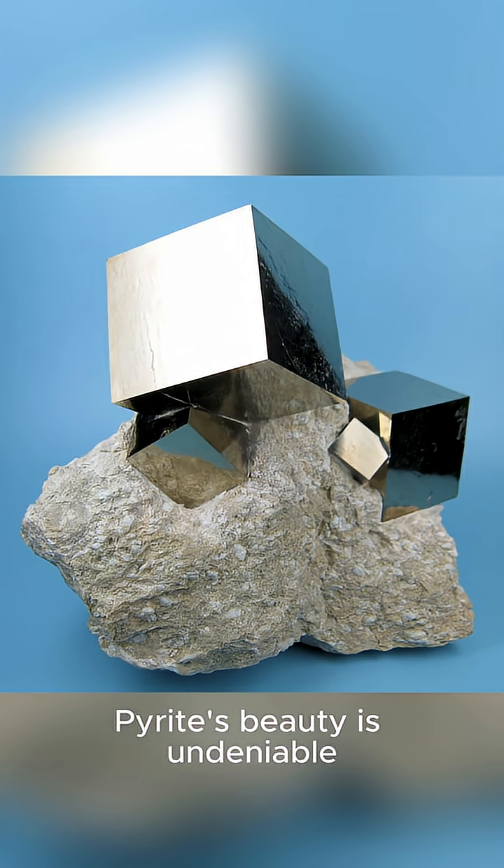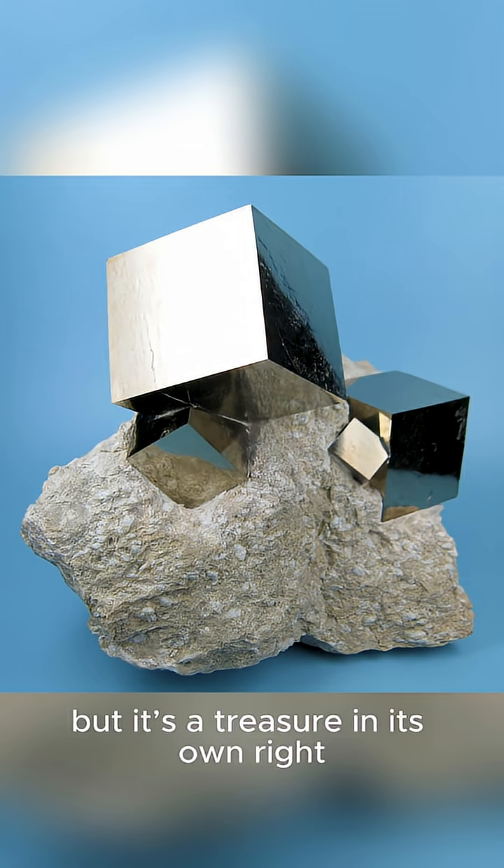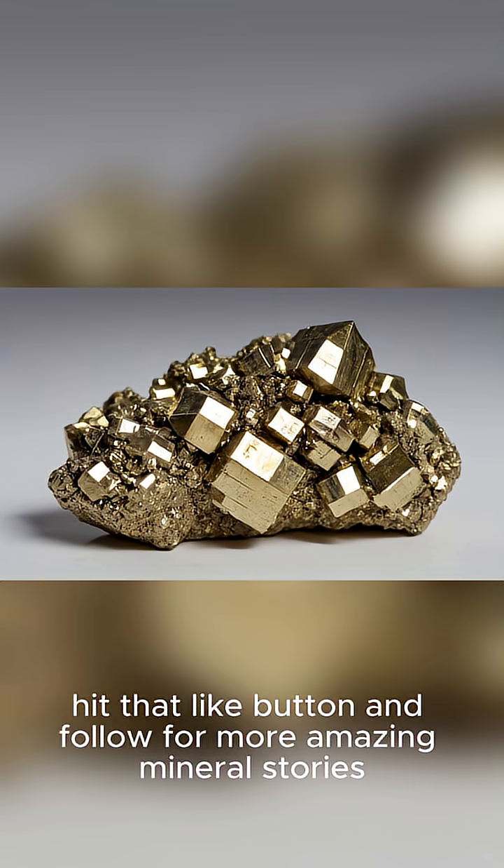Pyrite's beauty is undeniable. It's not gold, but it's a treasure in its own right. If you found this fascinating, hit that like button and subscribe for all amazing mineral stories.